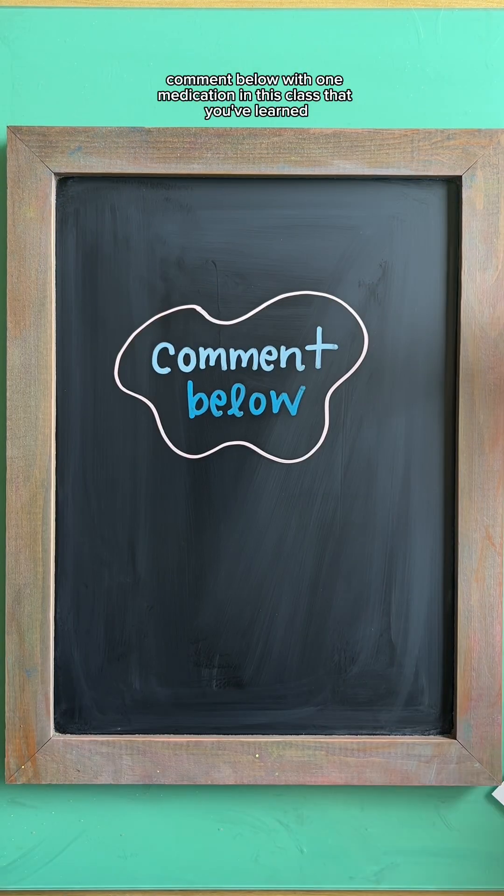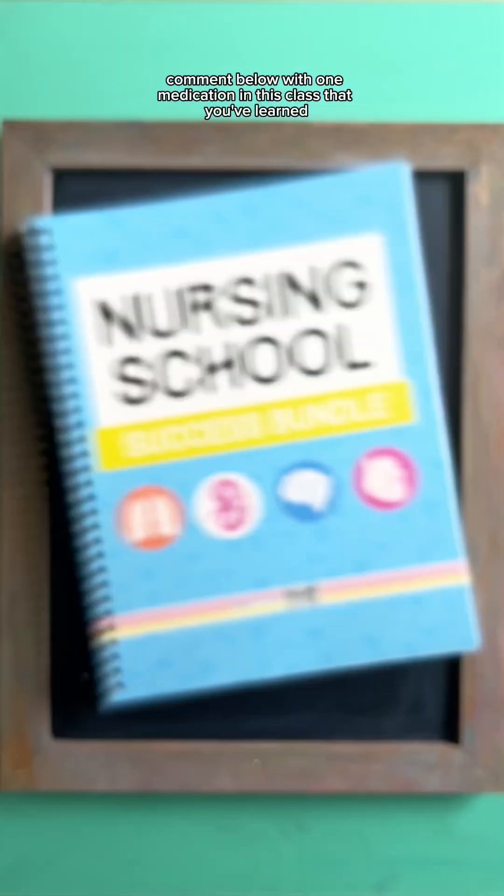Comment below with one medication in this class that you've learned and check out the full study sheet in the nursing school success bundle.